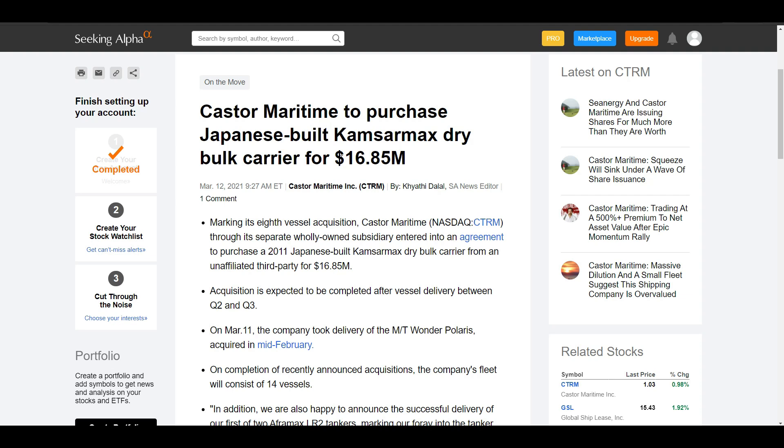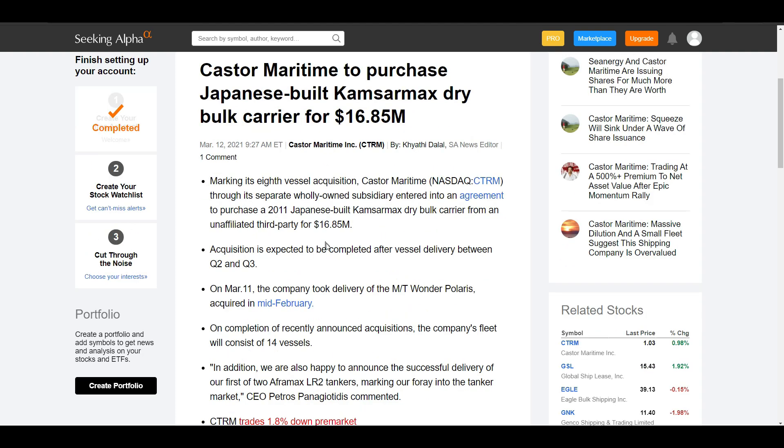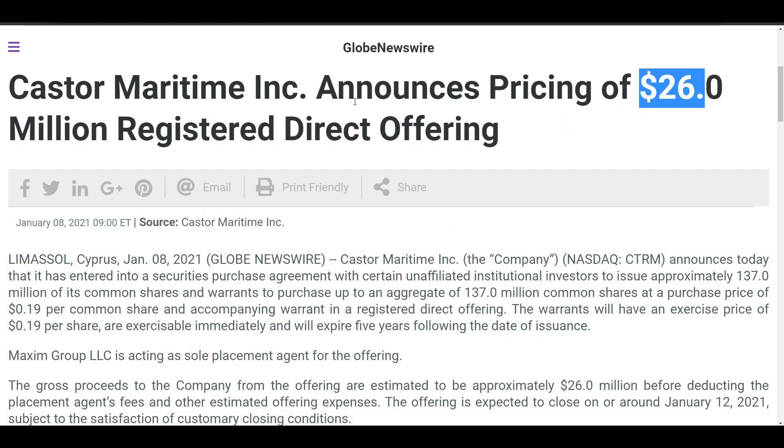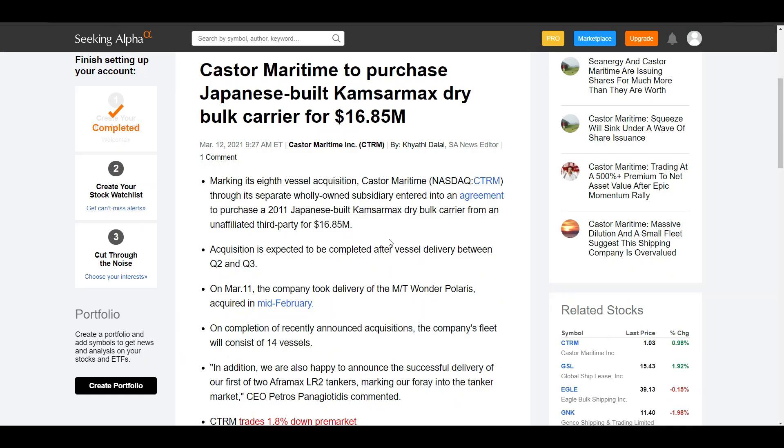But apart from the technicals, we can see that Castor Maritime actually purchased a Japanese-built Capesize dry bulk carrier for $16.85 million. They are buying ships because you have to remember the company has now raised cash — in early January the company raised $18 million and then again they raised another $26 million. And so while a lot of people are seeing that as dilution, and even I see that — it's dilution, it's crystal clear dilution and it's going to hurt you in the short term. But the fact that they're now using that cash to expand their fleet and reinvest back into the business positions them for the long term.